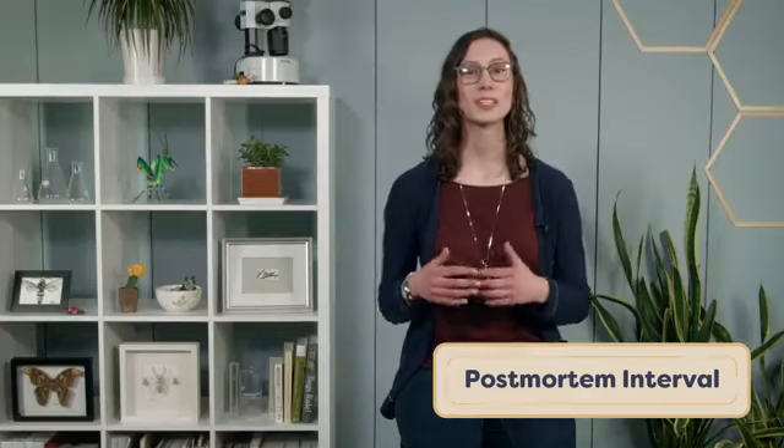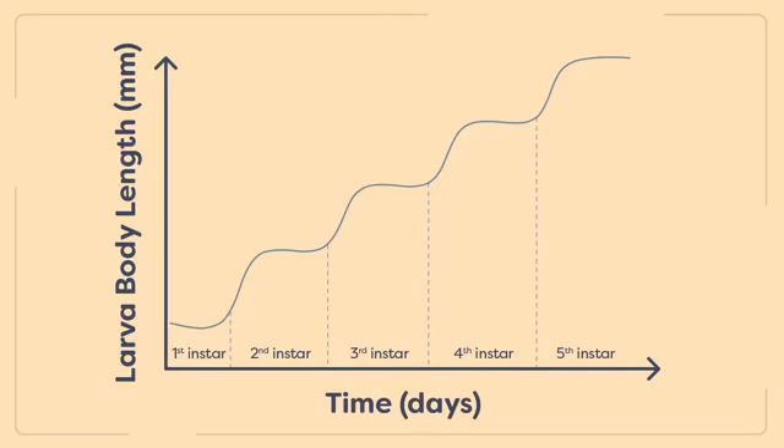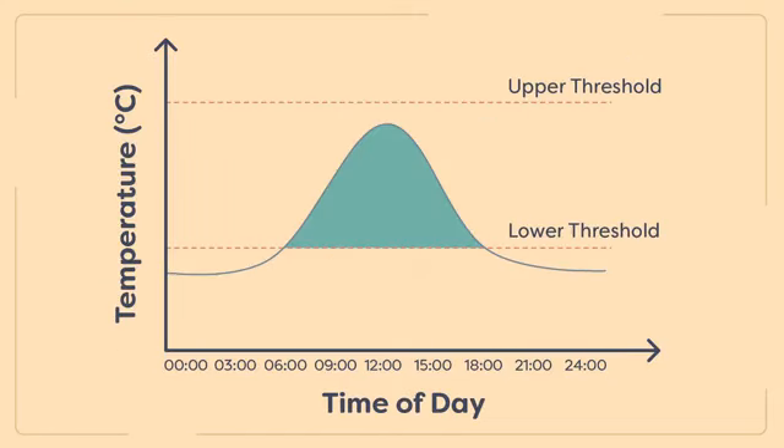Arthropods at the scene of a crime can help investigators determine the time since the victim's death based on the stage of colonization of the corpse at the time of investigation. This is referred to as the post-mortem interval. Once the arthropods on a corpse have been identified, knowledge about the development of the species can be used by forensic entomologists. Measurements of insect development, along with temperature records at the crime scene, allow forensic entomologists to employ degree day models to estimate the time of colonization by insects on a corpse, which may in turn indicate time of death.